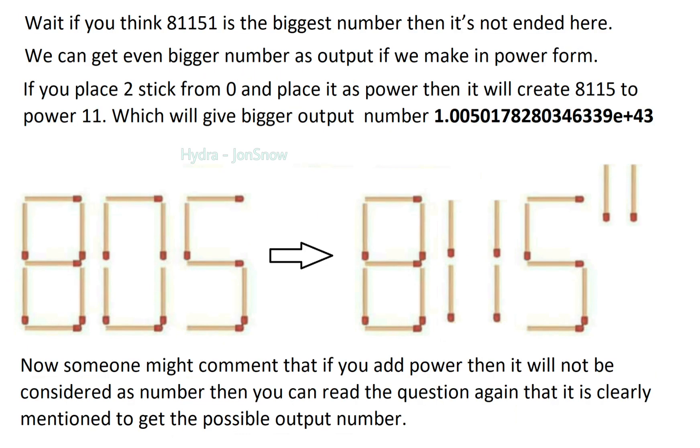Wait! If you think 81151 is the biggest number, it's not over yet. We can get an even bigger number as output if we write it in power form. If you take 2 sticks from 0 and place them as a power, it will create 8115 to the power of 11, which will give a bigger output number.